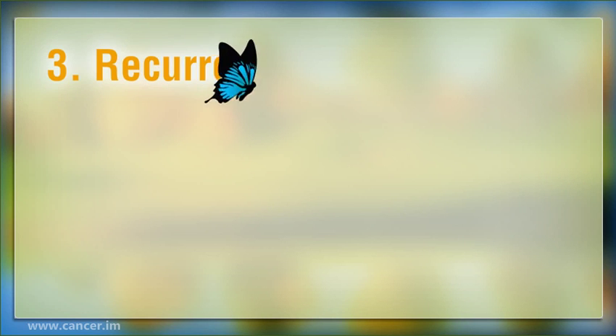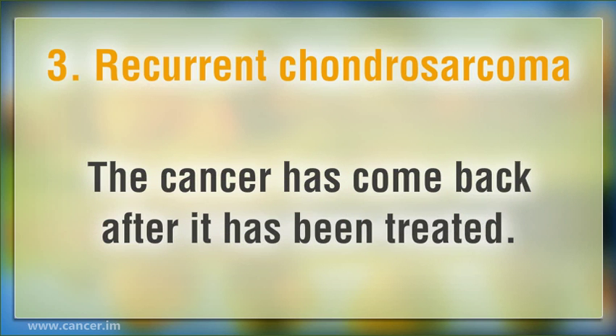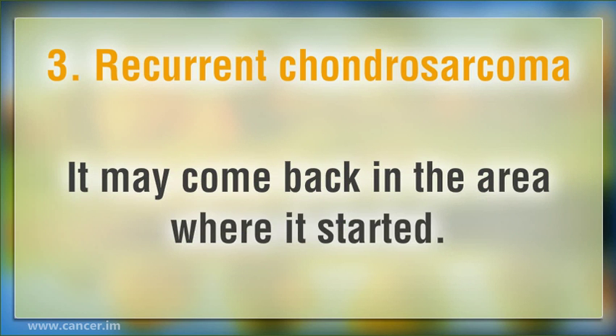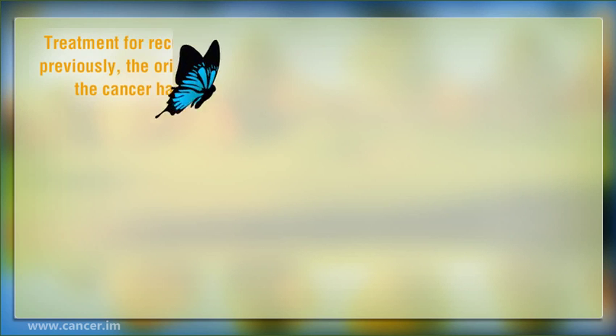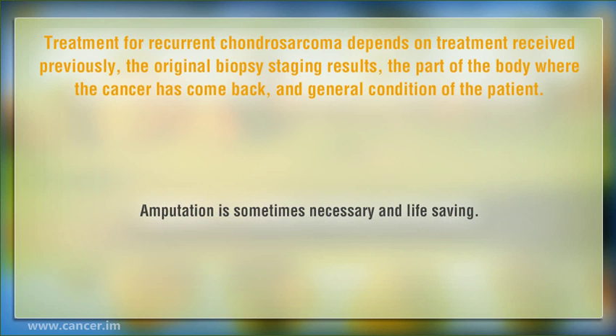3. Recurrent Chondrosarcoma: the cancer has come back after it has been treated. It may come back in the area where it started, and a recurrence is rarely found in another part of the body. Treatment for recurrent Chondrosarcoma depends on treatment received previously, the original biopsy staging results, the part of the body where the cancer has come back, and general condition of the patient. Amputation is sometimes necessary and life-saving.